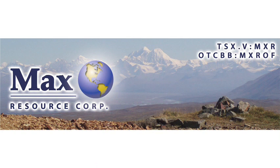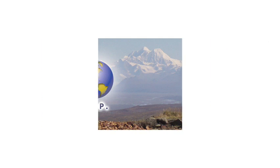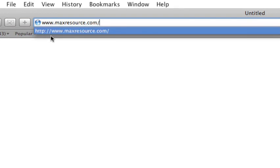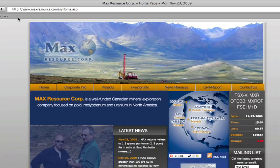In conclusion, the drilling, trenching, fire, and metallic assays confirm a high-grade gold system at the Crow's Nest gold property. To learn more, please visit us at www.maxresource.com. Thanks for watching.